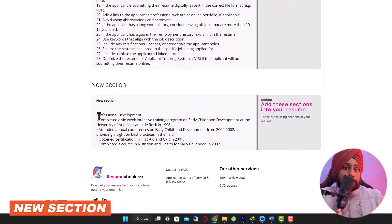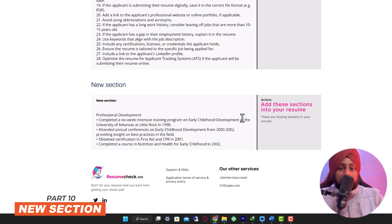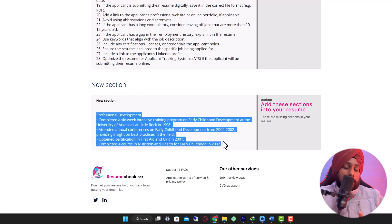The tool also suggests new sections to add to your resume. One key addition is a professional development section — for example, completing intensive training programs. If you've grown professionally within a company or organization, you should add bullet points showing how you developed your skills, so employers can see what you learned previously and what you'll bring to their organization.